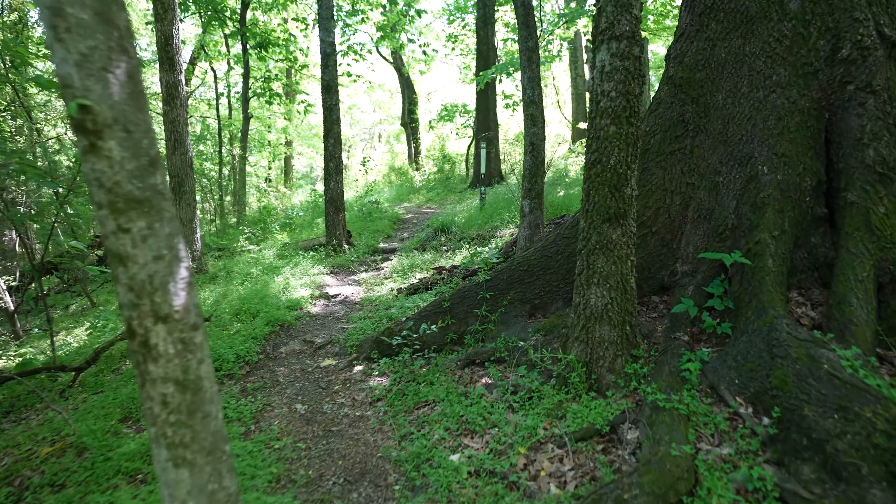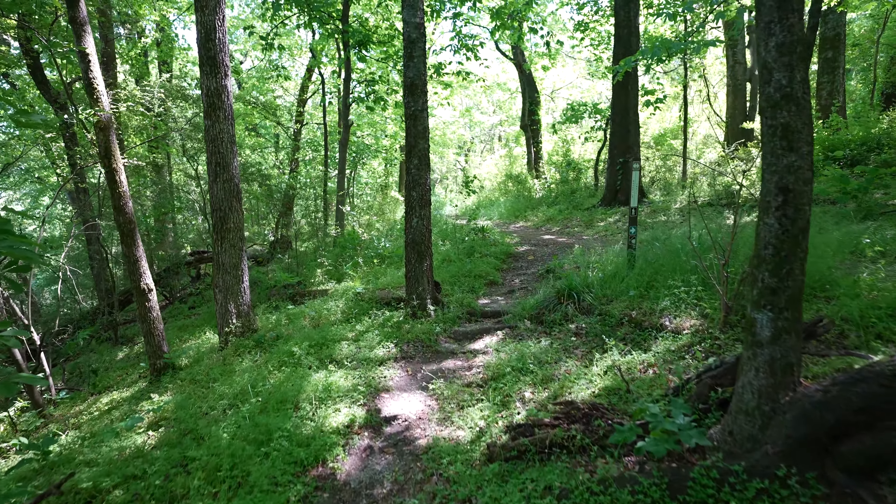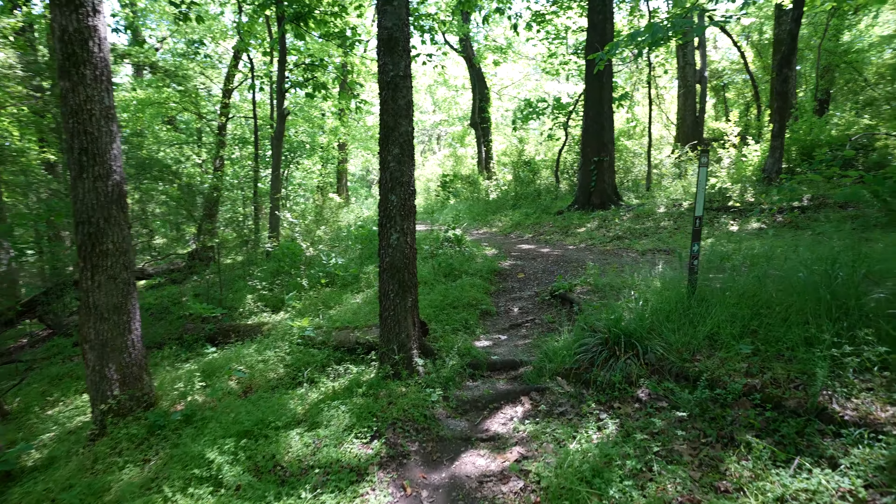Welcome back to Hikes and Walks. We're here at the TVA Rockpile Trail in Muscle Shoals, Alabama, and we're going to be hiking on the Rockpile Trail today. All right, let's get started.